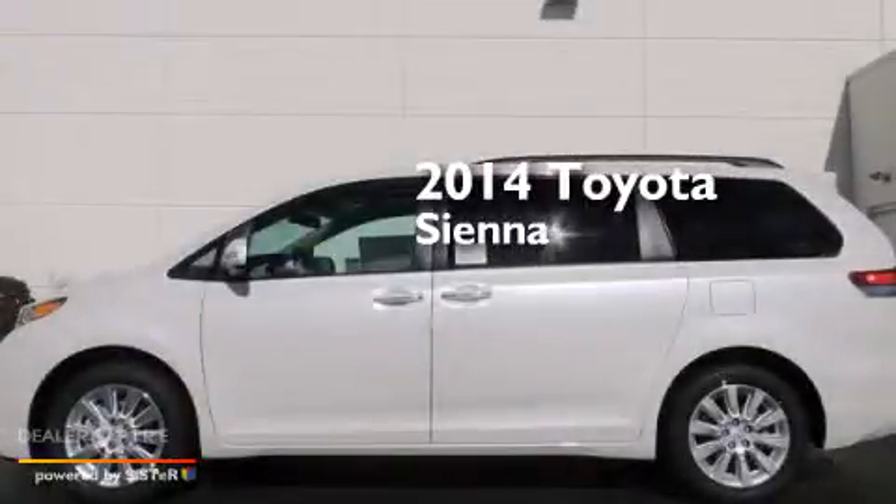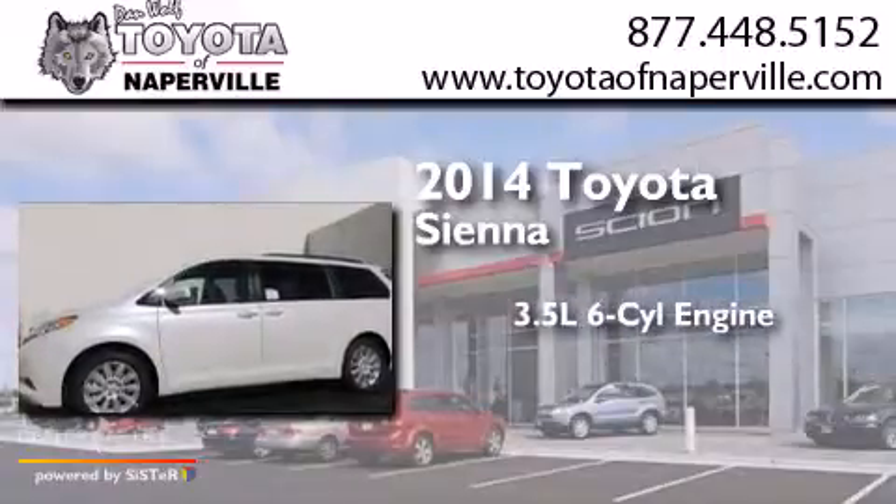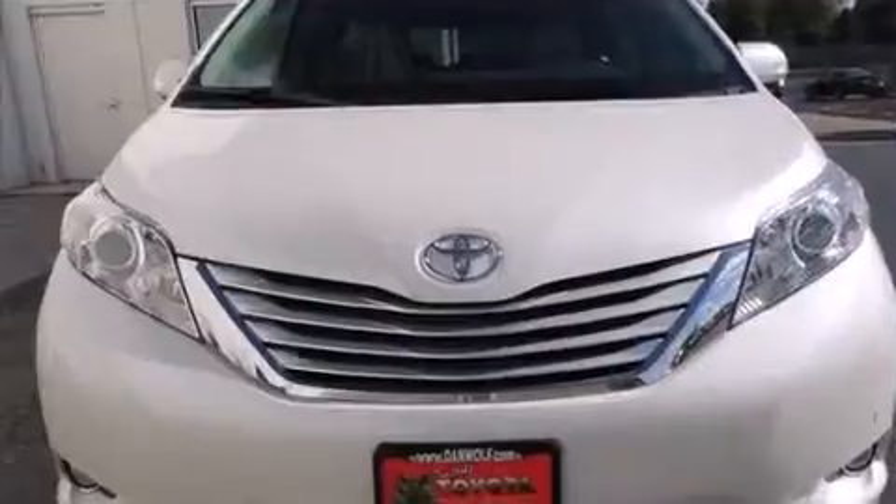This is a brand new 2014 Toyota Sienna. It has a 3.5-liter 6-cylinder engine, a 6-speed automatic transmission, and all-wheel drive.